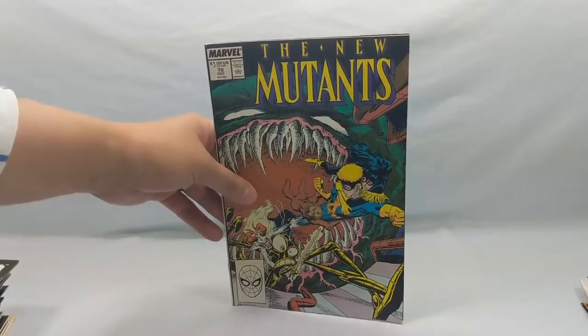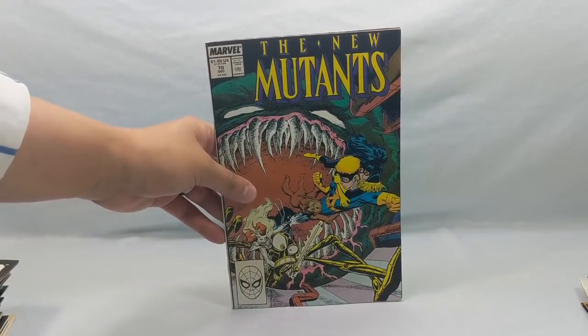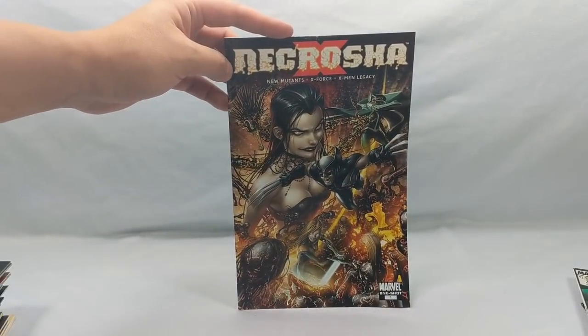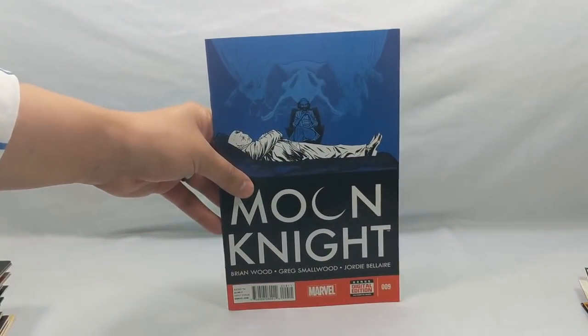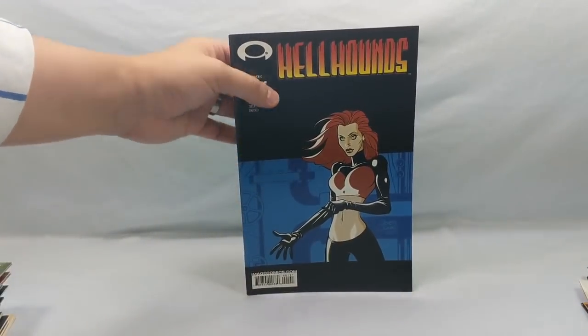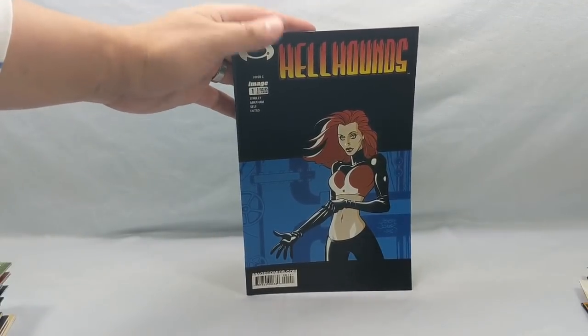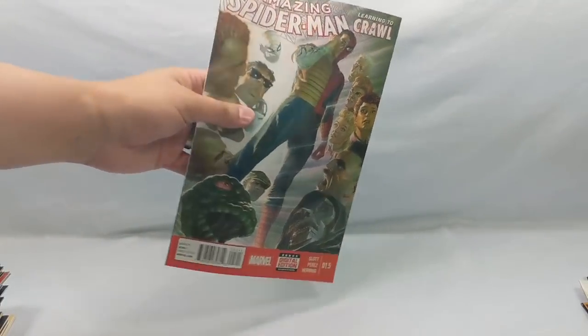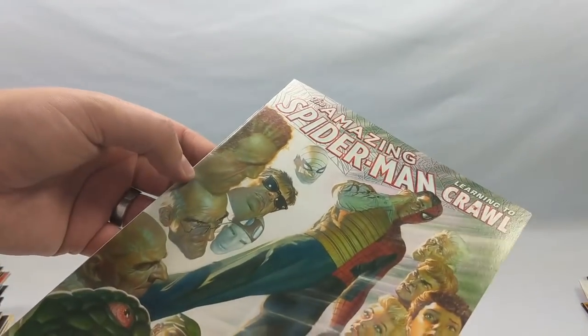New Mutants number 70. Necrotia number one — it's a one-shot. Moon Knight number 9. Hellhounds number one from Image Comics — I've never seen this before so I figured I'd grab it and give it a shot. The Amazing Spider-Man: Learning to Crawl 1.5 — if I'm not mistaken, that's a beautiful Alex Ross cover.